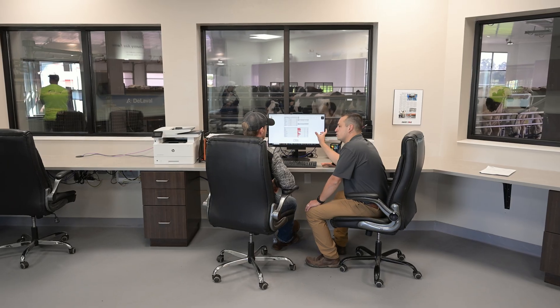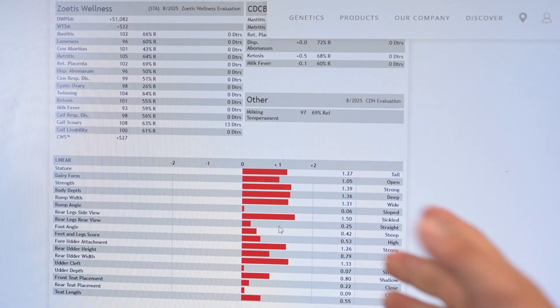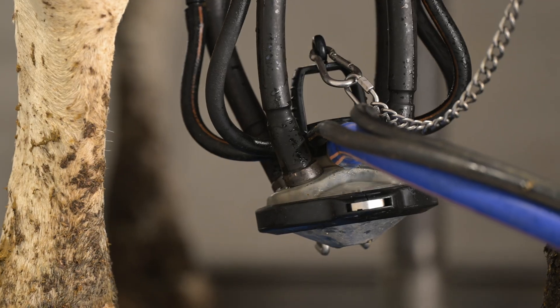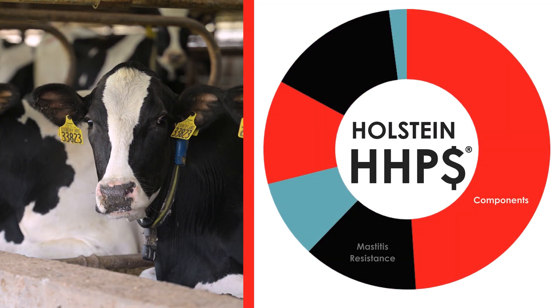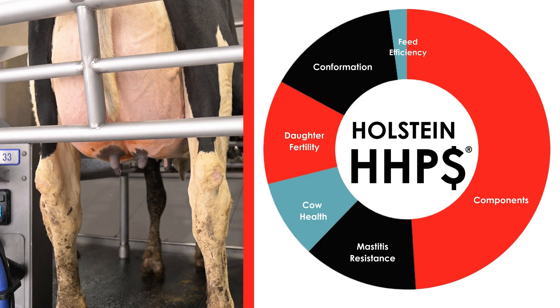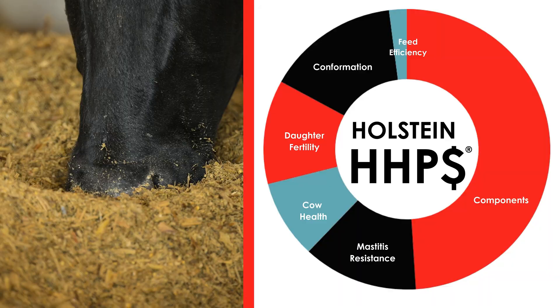Herd Health Profit Dollars is an economic-based selection index developed by Select Sires to help producers make the next generation of females that will suit the profitability of their herd. Within Herd Health Profit Dollars there's emphasis on production, emphasis on fertility, emphasis on health traits to keep cows out of the hospital pens, as well as intermediate optimums for teat traits while also moderating stature and size for feed efficiency.